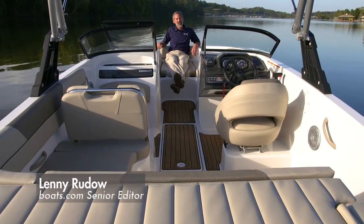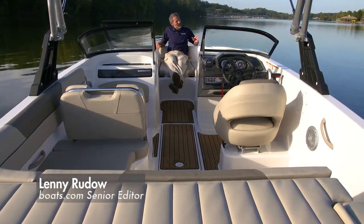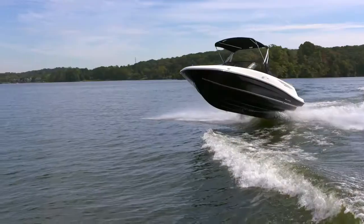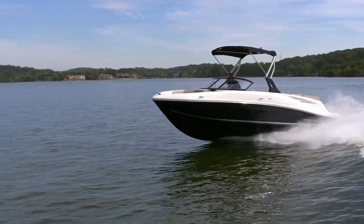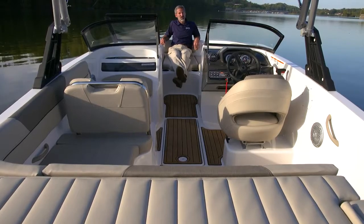Boat designs evolve through time. Sometimes they take a tiny little step forward, other times they take a giant leap. This boat, Bayliner's new VR5, is a good example of a big leap forward.